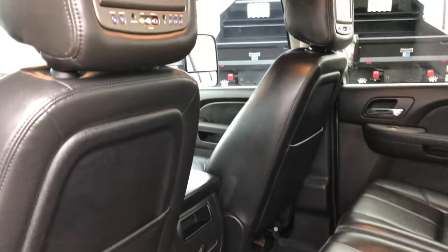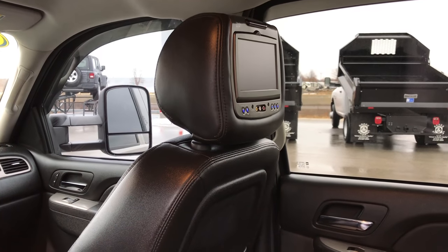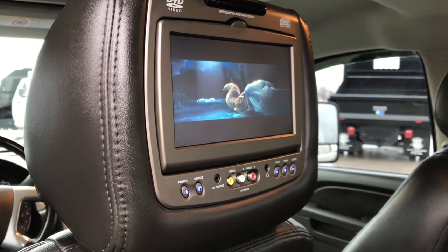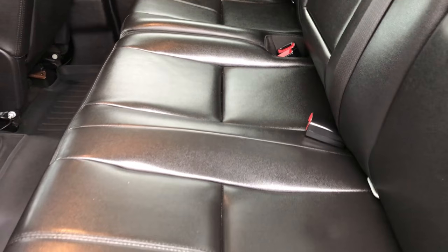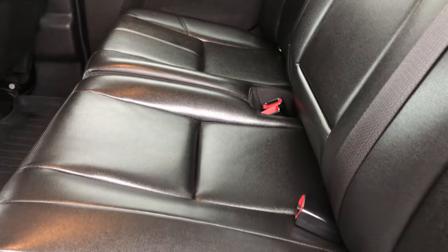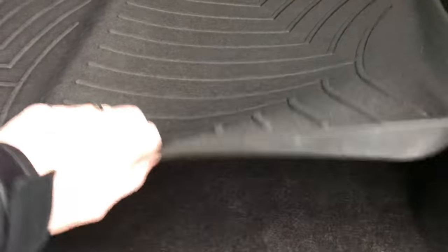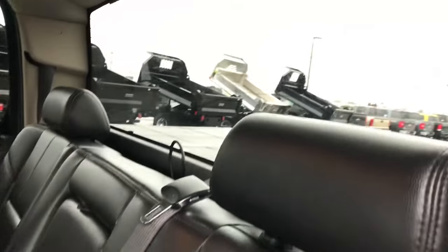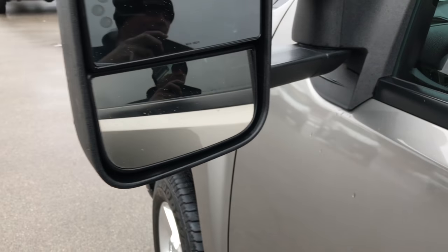Kind of the kicker back here is that this one has in-headrest DVD players that are capable of playing individual DVDs, so if you got kids they can watch two separate DVDs. Comes with two sets of headphones and the back seats are just as clean as the front, with a latch child safety system and a full WeatherTech floor mat back here — carpeting is absolutely perfect underneath. Also has the fixed glass rear window with rear defrost built in, and telescopic tow mirrors that telescope out, fold in, and have built-in directional signals.